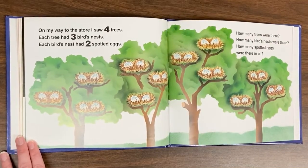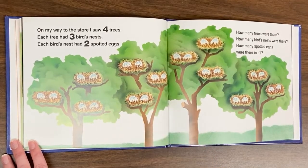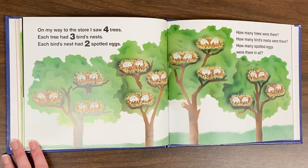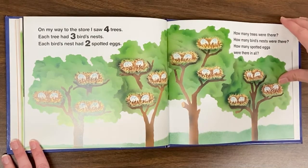On my way to the store, I saw four trees. Each tree had three birds' nests. Each bird's nest had two spotted eggs. How many trees were there? How many birds' nests were there? How many spotted eggs were there in all?